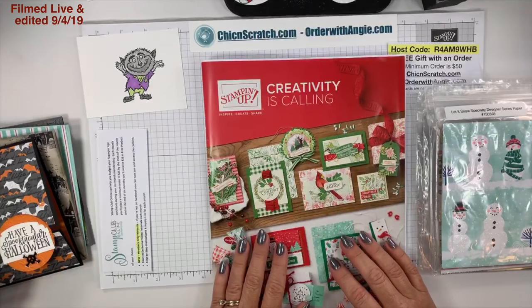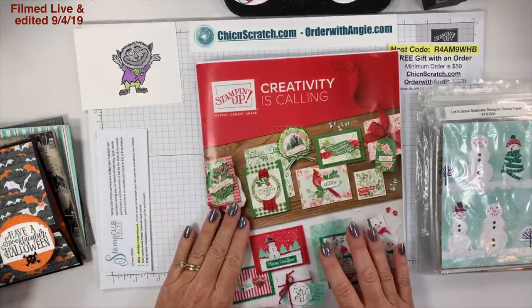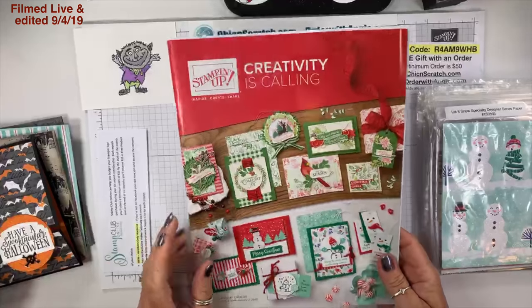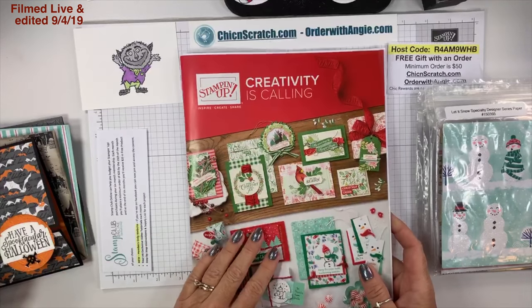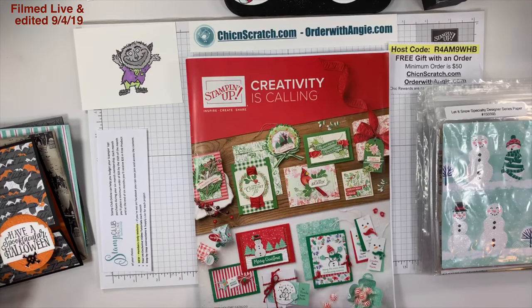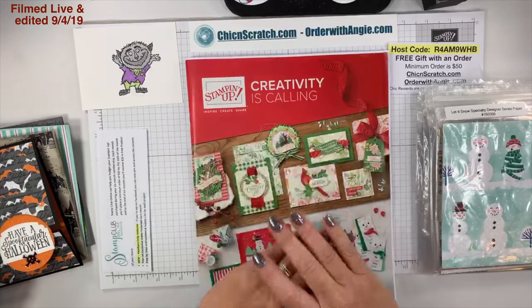Good evening, this is September 4th and the holiday catalog launched today! It seems like we've been waiting forever, but before we go through the catalog I want to cover some housekeeping notes. The first one is that the holiday catalog did go live today.